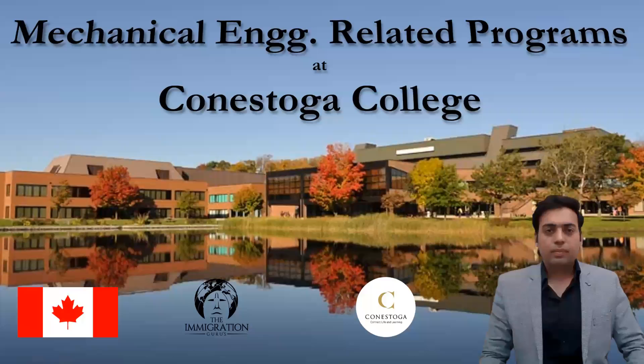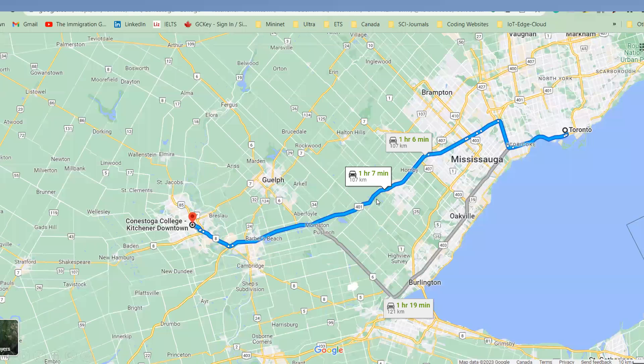Hello everyone, welcome back to this YouTube channel, The Immigration Gurus. This is Jitendra Grower, research scholar at Montreal, Canada. In this video I am sharing really good options at Conestoga College related to mechanical engineering. If you have completed your bachelors in mechanical engineering or a BSc and you are working in a mechanical engineering related field, manufacturing, or process engineering, you can find so many options at Conestoga College related to your field.